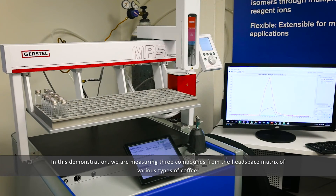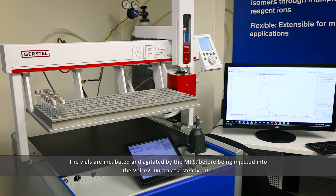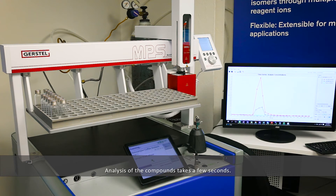In this demonstration, we are measuring three compounds from the headspace matrix of various types of coffee. The vials are incubated and agitated by the NPS before being injected into the Voice 200 Ultra at a steady rate. Analysis of the compound takes a few seconds.